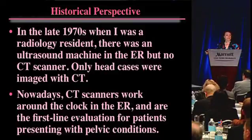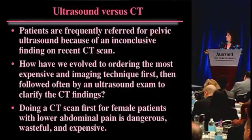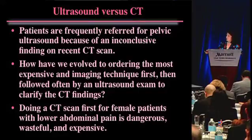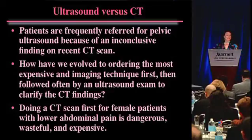Nowadays, there's a CT scanner in the ER, and that's where everybody goes first, sometimes without even seeing a physician. In my practice, I see a lot of patients that are referred to me for an ultrasound after having had a CT scan that didn't resolve what was going on.